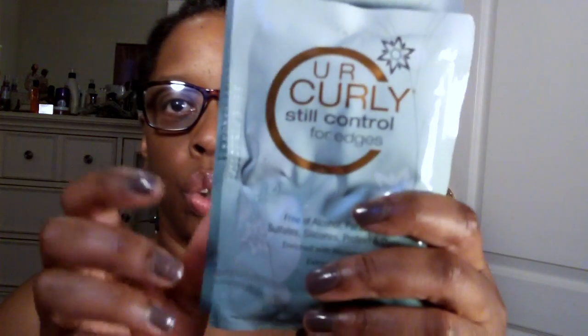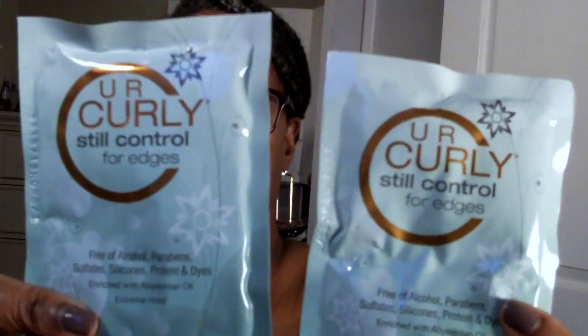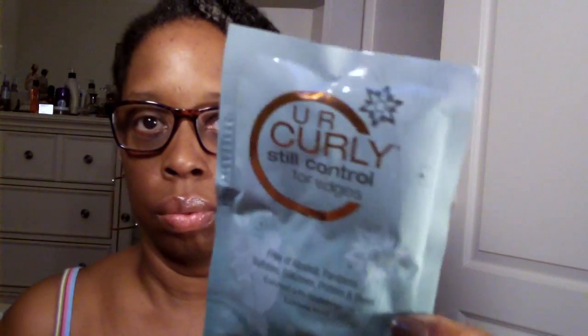There were two of these — I think it's 'U R Curly' or 'Your Curly' — and this is their style control for edges. It's free of alcohol, parabens, sulfates, silicones, protein, and dyes, and it's enriched with Abyssinia oil. These are extreme cold packs and they are so very big — I could probably use one pack for the whole year and a half.